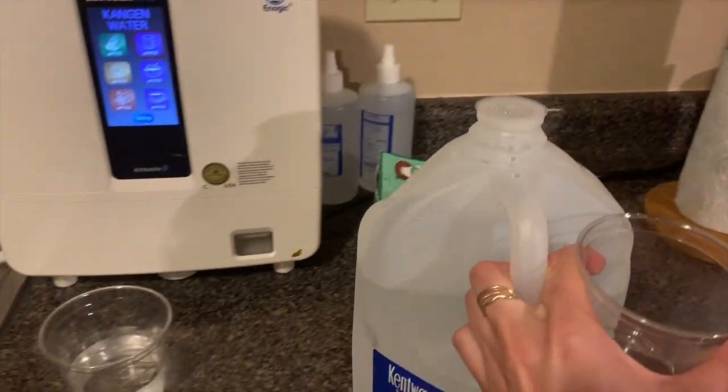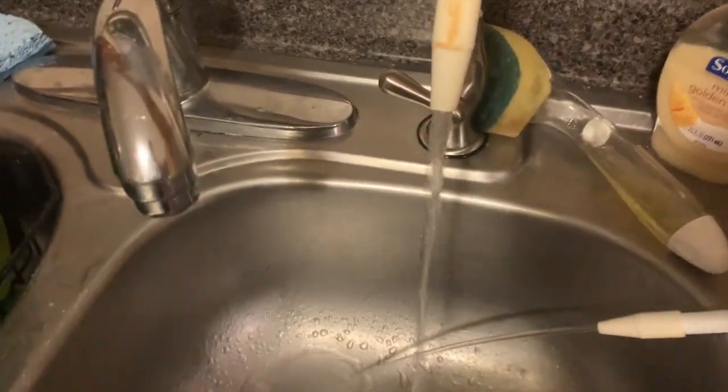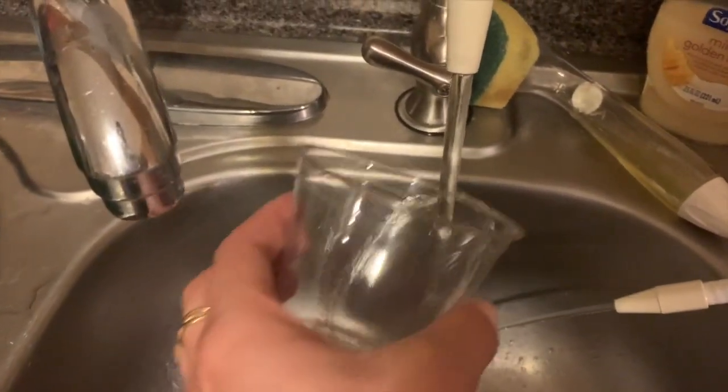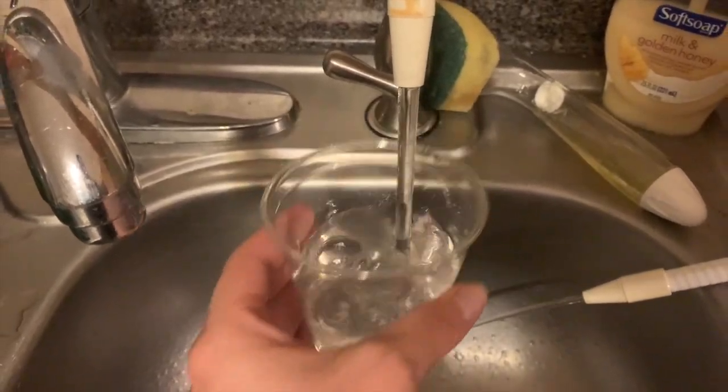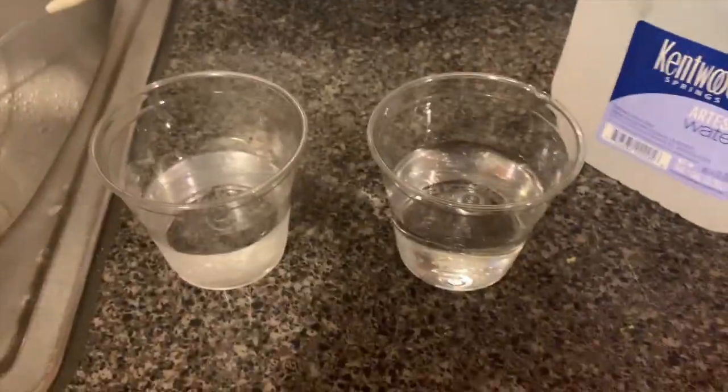Watch how incredible this is. This cup is filled with Kentwood water. Now I'm about to pour in the 9.5 pH of Kangen water. Kangen to the right, to the left, Kentwood.